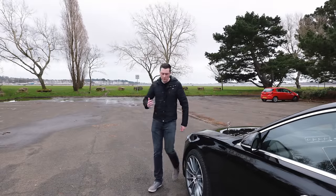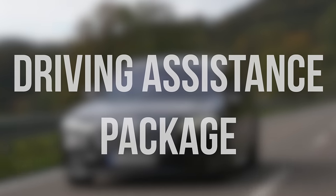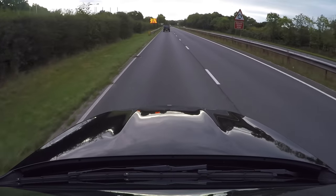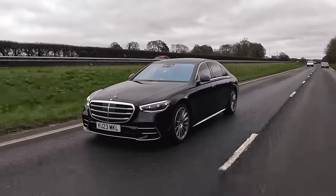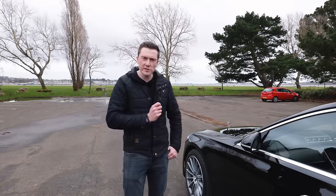Hey guys, welcome to the channel. My name is Nick O'Leary and today we're looking at the Mercedes-Benz driving assistance package. I have covered this before but it was quite a few years ago, and a lot can change in tech in a few years, especially when it comes to cars. This here is the Mercedes-Benz S-Class — an S580E to be precise — super luxurious.